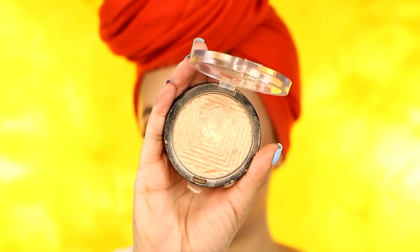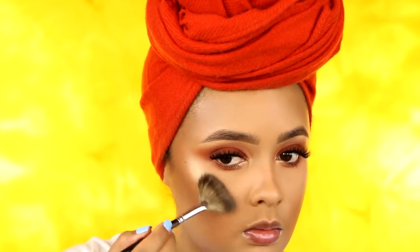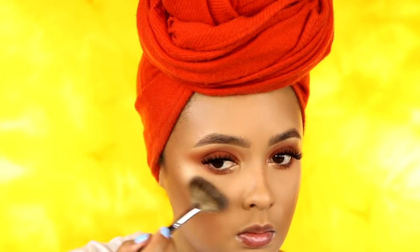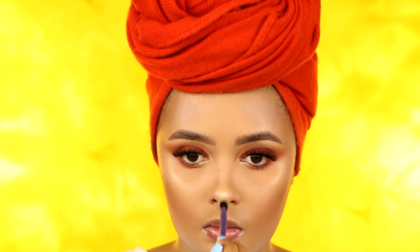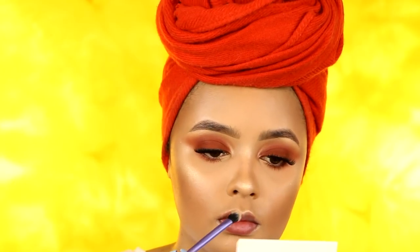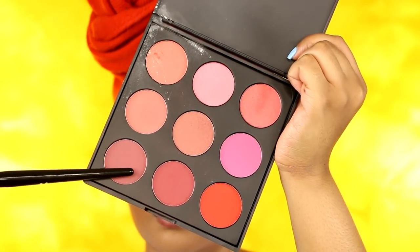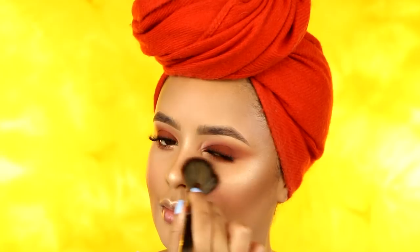For highlight, I'm using the Maybelline Master Chrome Highlighter in the shade Molten Gold with a Morphe M601 fan brush, applying it to my cheekbones — you can see how it looks so wet, which is why I didn't set that area. For my nose, I'm using a Real Techniques base shadow brush to apply highlight to the tip and upper bridge of my nose, and then also applying some to my upper lip cupid's bow area. For blush, I'm going into the Morphe 9B palette with a Morphe E4 brush, applying three shades to my cheeks for a flush of color.